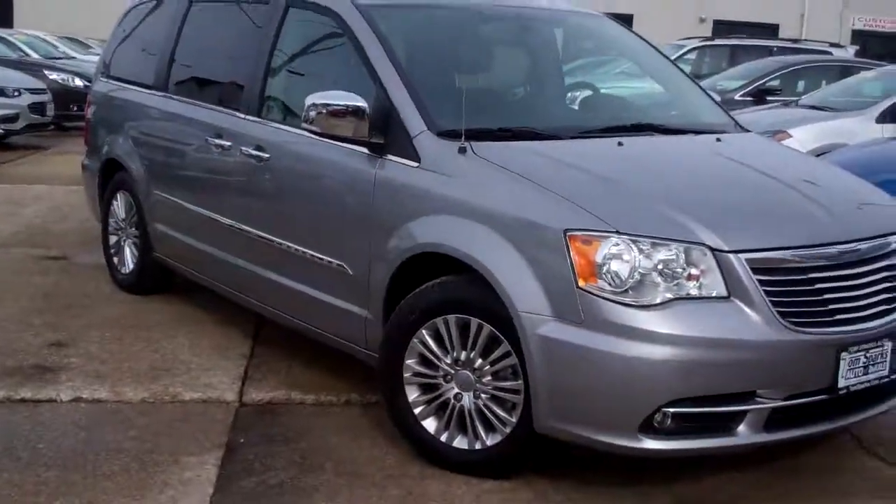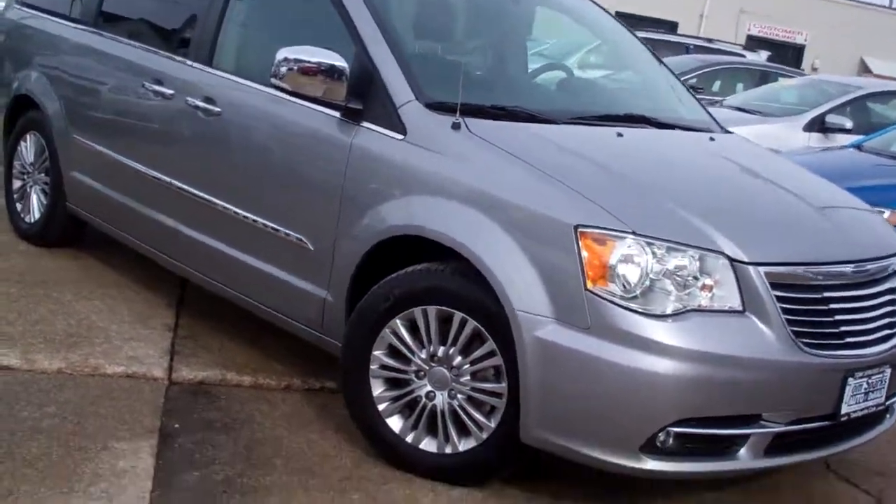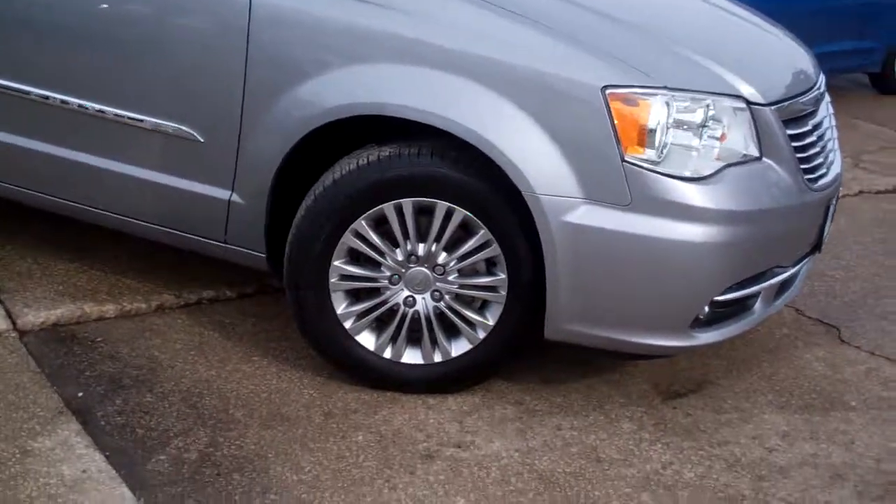Hey, check this one out. 2016 Town and Country — it's the L trim, not the Limited.